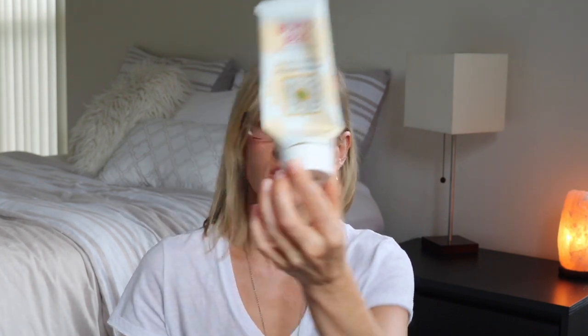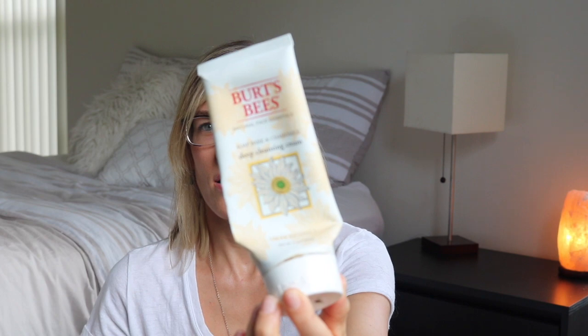This is my go-to — the Burt's Bees deep cleansing cream. This is great for sensitive acne-prone skin. A cream cleanser does wonders for sensitive acne-prone skin — at least for mine and my sister's. I discovered that anything like a non-foam-based cleanser really helps. I told my sister and she started using cream cleansers and it helped her skin as well.